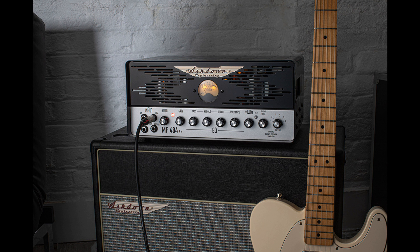An all-valve amp rated at 30 watts, the MF484-2.N provides loads of headroom for great sparkling clean tones, while the switchable boost adds enough growl for the heaviest of rockers.